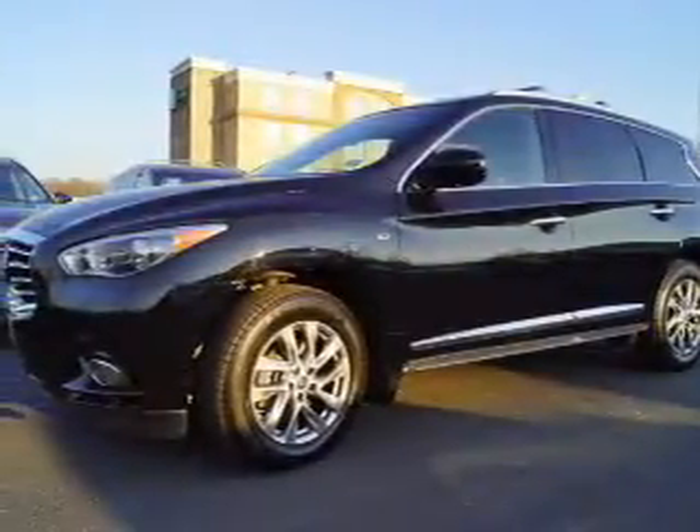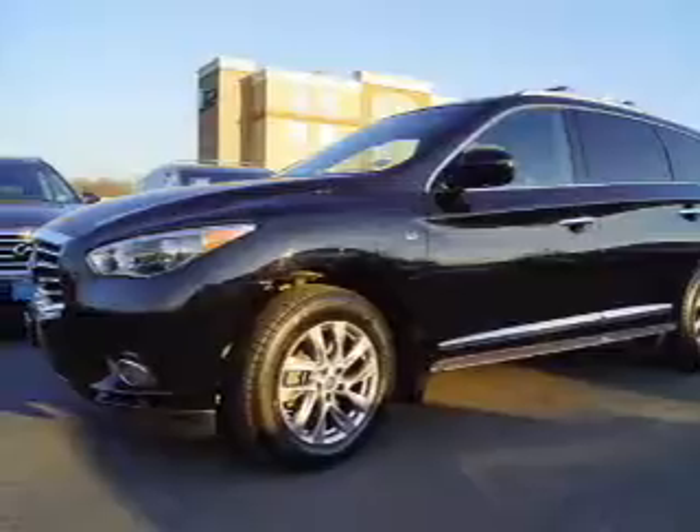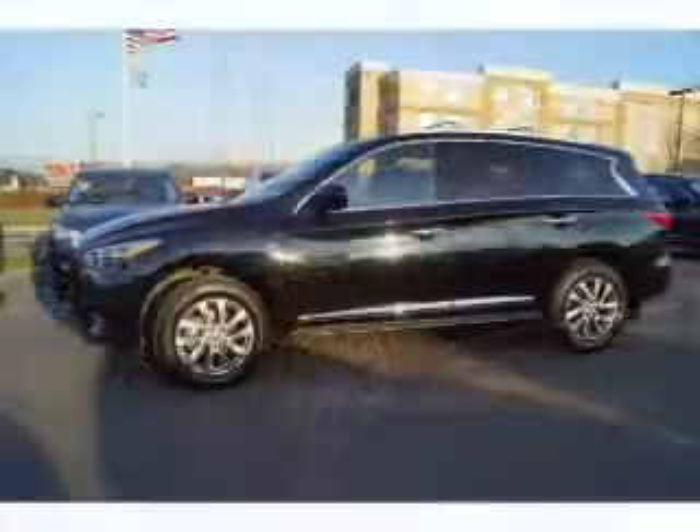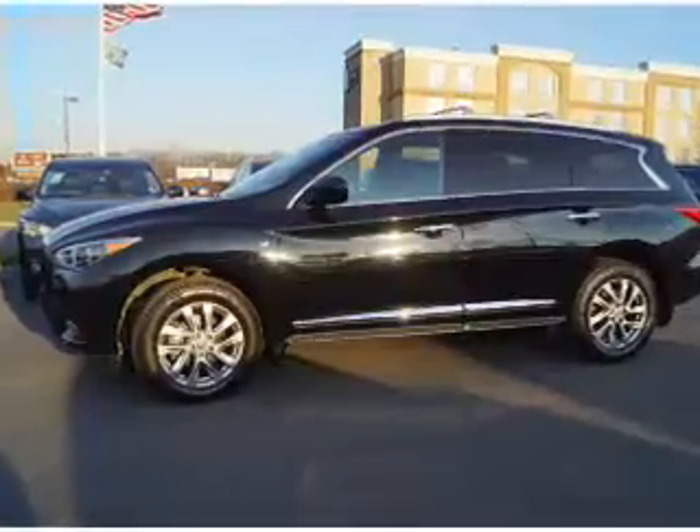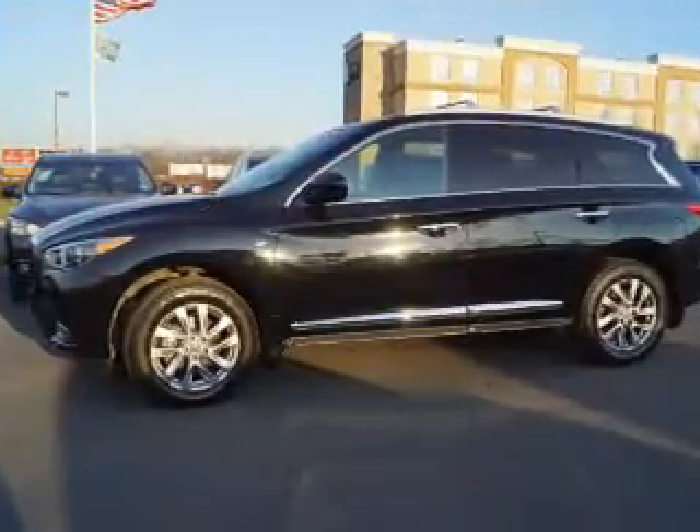Presenting the 2015 Infiniti QX60. It's powered by all-wheel drive, a 3.5 liter 6-cylinder engine, and a continuously variable transmission.